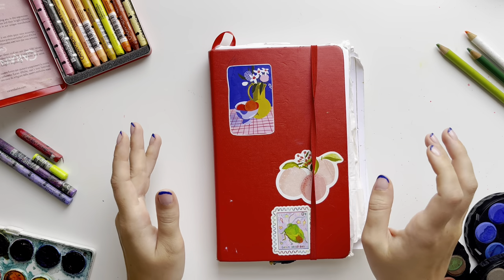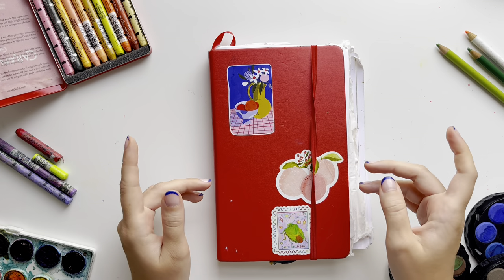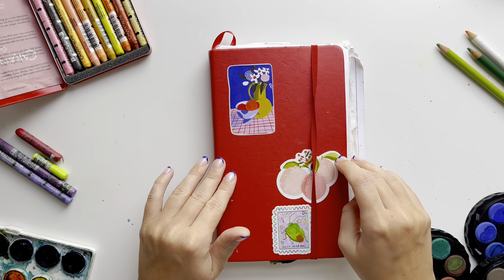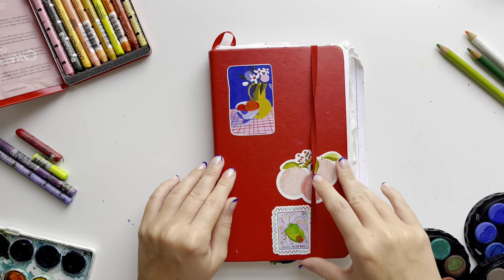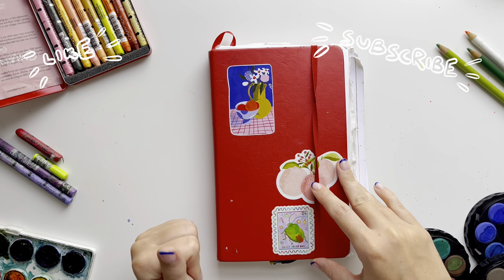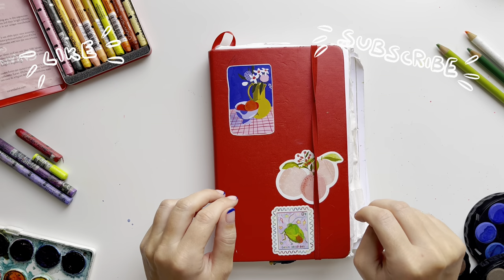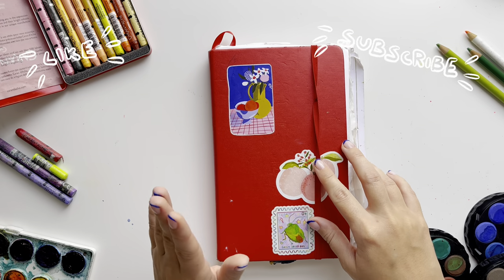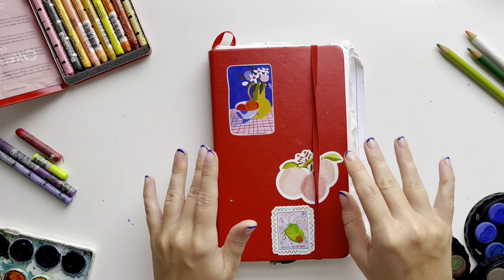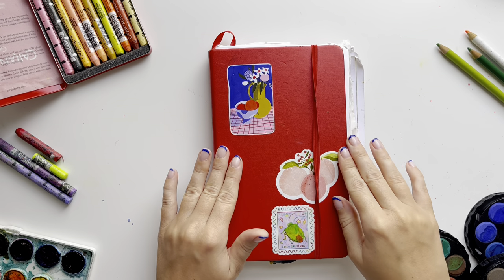Hello my friends and welcome to another sketchbook tour. If you don't know me, I'm Viola, I'm a mixed media artist and this is my second sketchbook tour here on YouTube. If you haven't seen my previous one please go see it - I did a little introduction of myself there, but I want to keep this intro quite quick this time, so let's start.